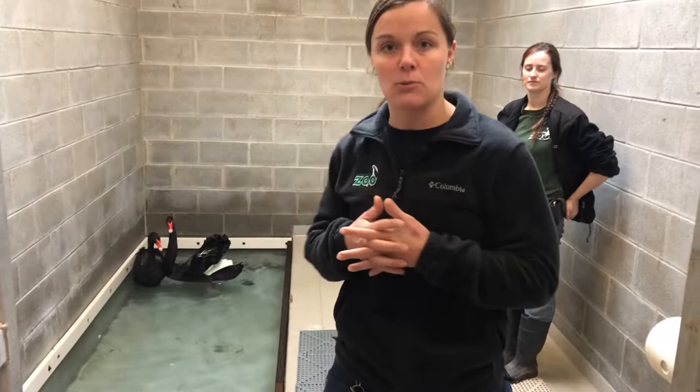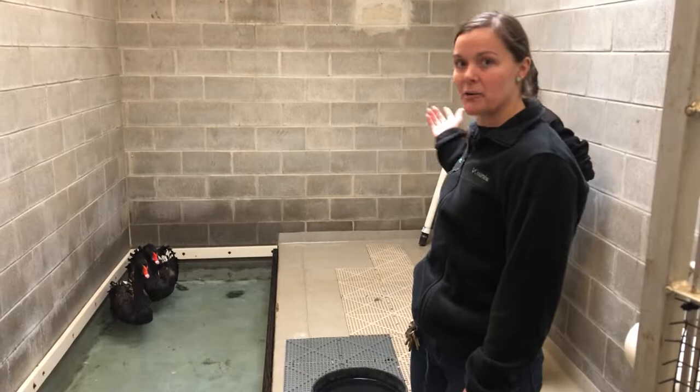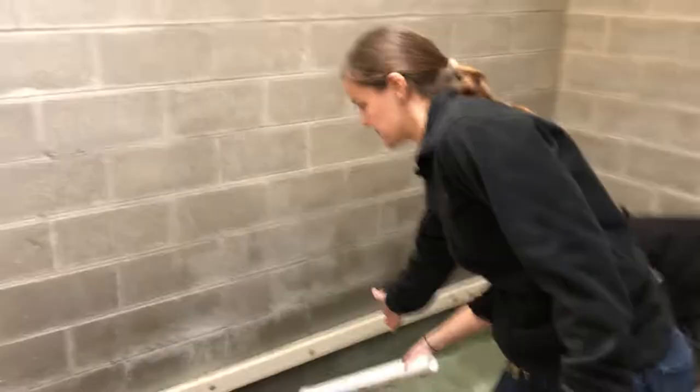Hi, I'm Jamie, the animal care manager here at Pottawatomie Zoo. Although we are down to essential staff because of this pandemic, we are still focusing on getting the animals out and into their habitats and ready for the spring. Since the weather's warming up, we are going to be moving our black swans today out to their outside enclosure, so their welfare continues to get better and better. This is their inside holding, and I'm here with keeper Lauren who's going to help me grab them up and move them outside for the season.